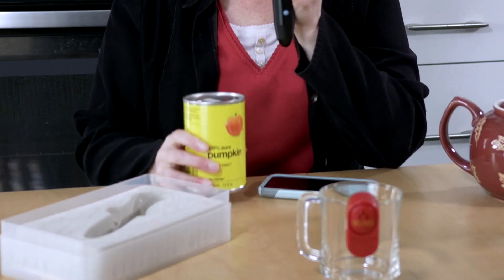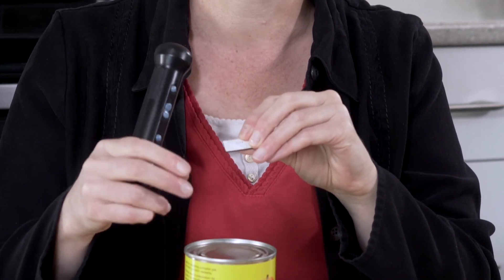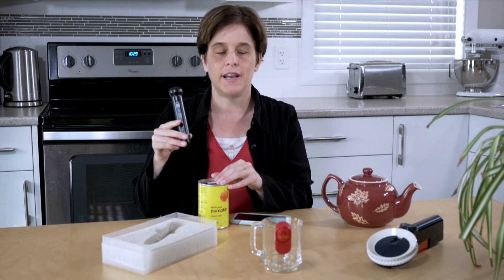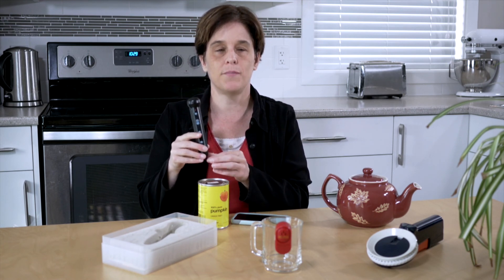The Pen Friend is used for labeling, so I have a can of pumpkin. On the can I have a rectangular piece of magnetic tape with a dot on it. I'll take the Pen Friend, hold down a button, and scan it across the dot on top of the can — you'll hear a beep and I'll record: 'Pumpkin.' Now if I want to know what's in the can, I simply take the tip of the pen where the scanner is located and scan it across the dot.